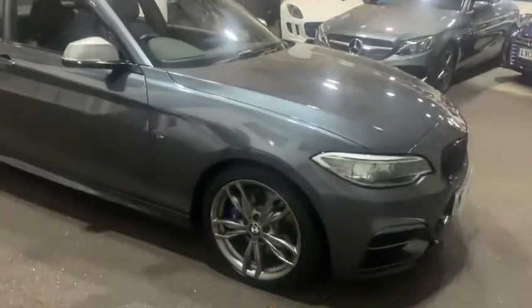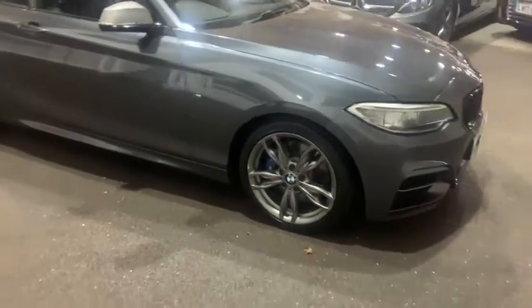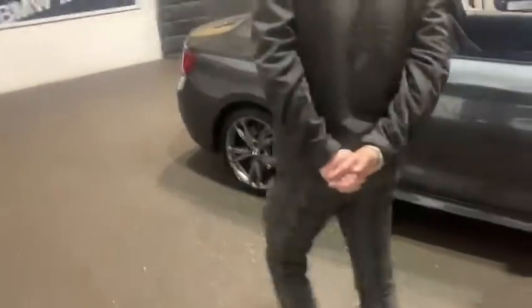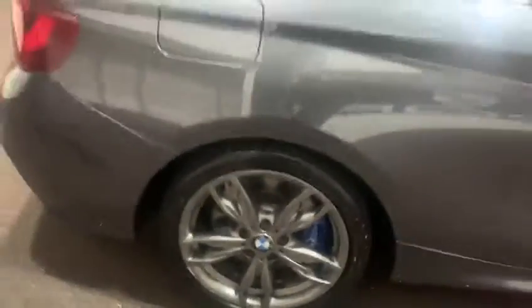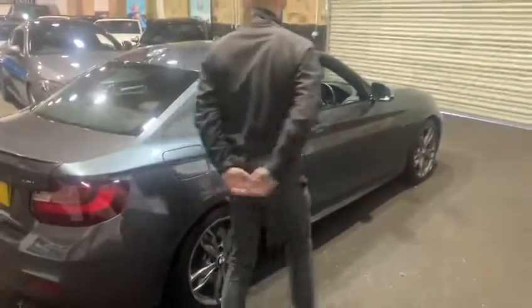We've got the grey alloy wheels with the blue M-Sport calipers. The alloys are in need of a little refurb, which will be done prior to the car going to its new owner. I've checked the tyre treads as well — absolutely fabulous tyre treads all the way around.